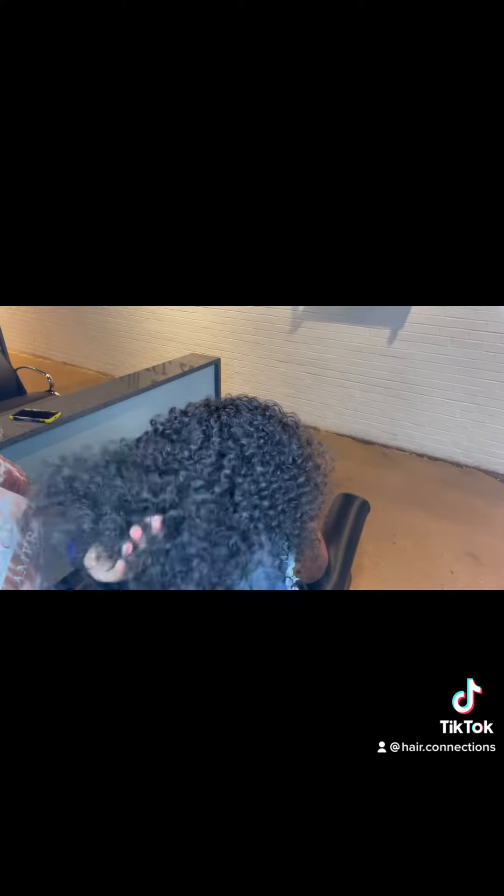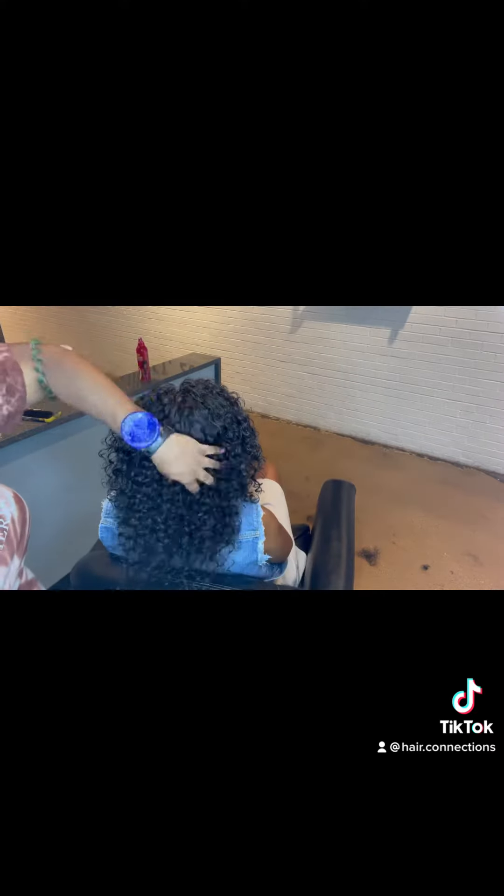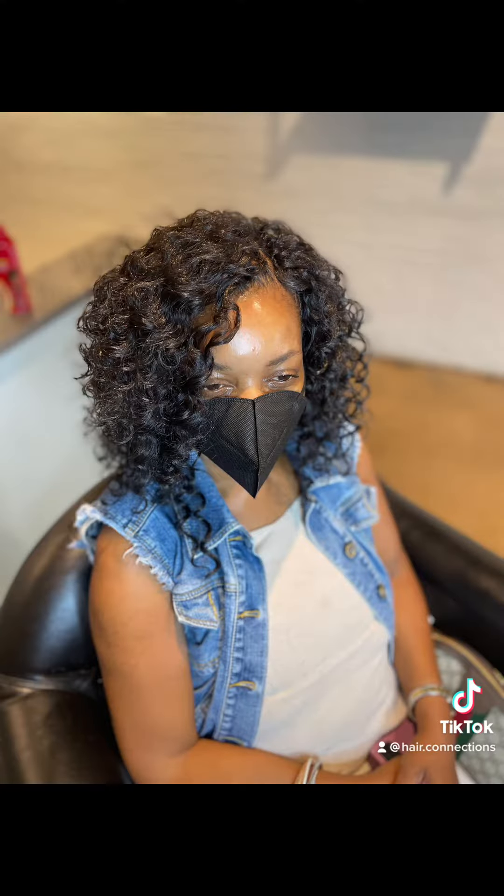She couldn't stop staring at it — it was so cute. This is the look, and we ended up trimming it and loosening it down because she wanted more of a natural look, so that's why we did it like that, and it came out so cute. She's so cute, look at her.